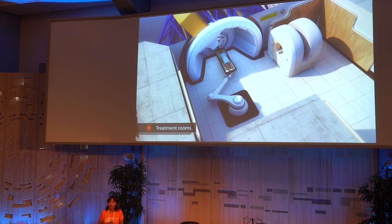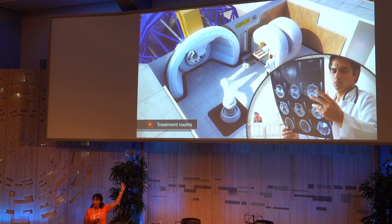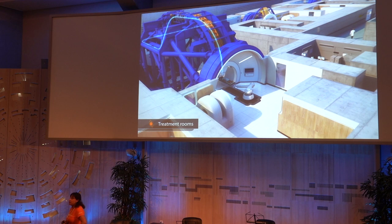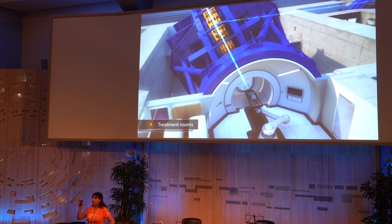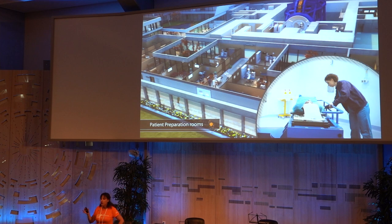Another area where technologies developed in physics laboratories are useful is the gantry. Gantries are the large objects that steer the beam around the patient so that you can direct the beam at different angles. This is a replica — the one in the center in Heidelberg. It's a one-of-a-kind: 600 tons and 13 to 15 meters in height. It's a marvel of technological precision, but also something that takes up quite some space and adds to the complication.